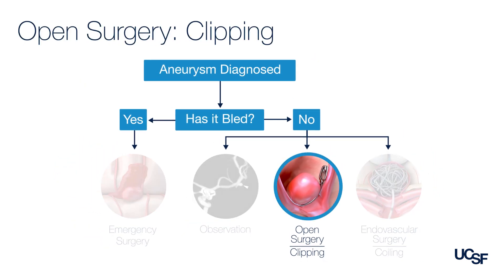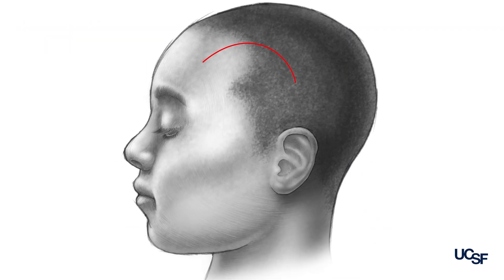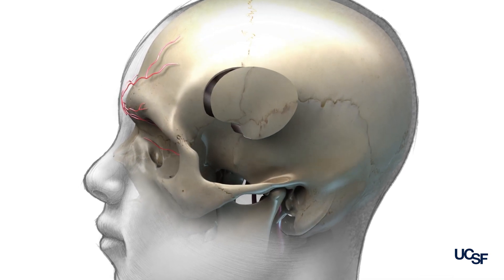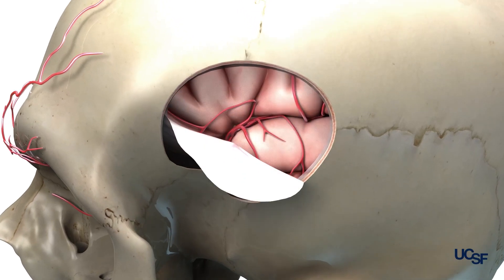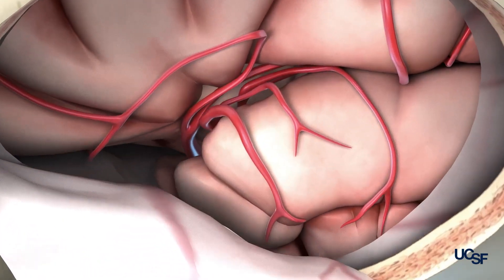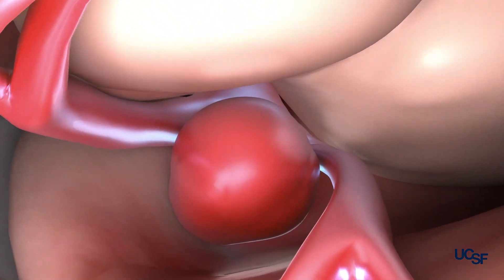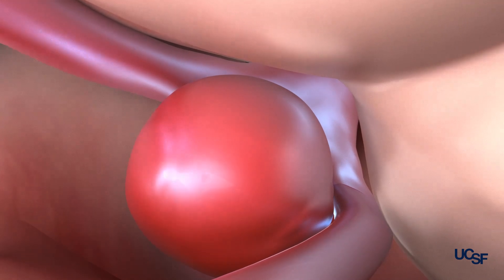When we do a clipping operation, it involves making an incision on the scalp behind the hairline. We then open a small window of bone just above the eye socket. After we open the dura, which is the covering of the brain, we don't go through the brain but we go under the brain. We find the blood vessels of the brain at the base of the skull and use those blood vessels to trace back to the base of the aneurysm.